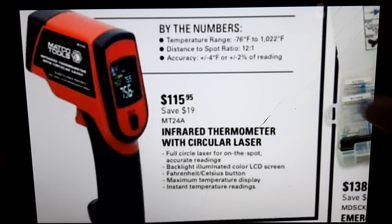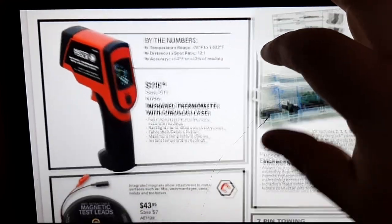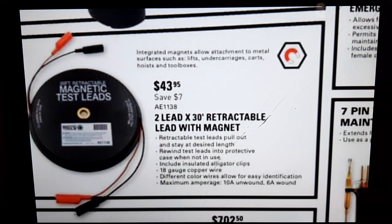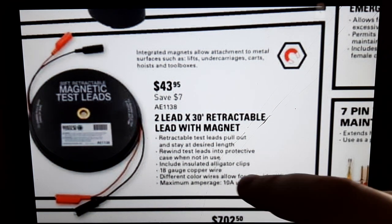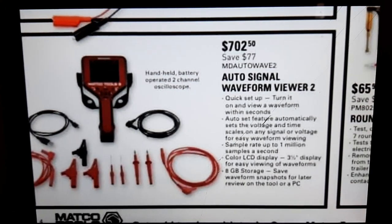We have a temp gun at $115.95 — this infrared thermometer temp gun is pretty nice, ranges from -75 to 122 degrees Fahrenheit with a decent spot ratio. My screen looks a bit fuzzy on it. Magnetic leads by Lang for $43.95 — there's a few rebrands in this flyer.